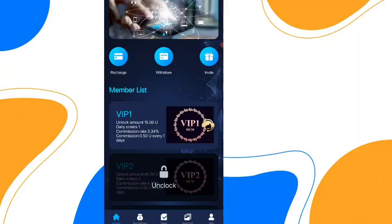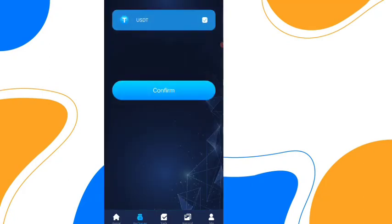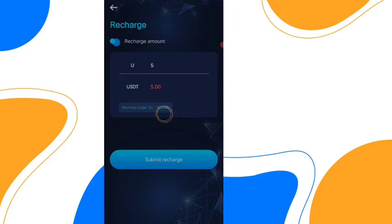If you upgrade to VIP level 1, you can withdraw 0.5 USGT every day. Click on the recharge option, then click on confirm. You can recharge from this option — choose your amount, 5 USGT.